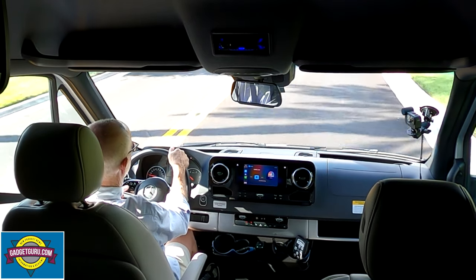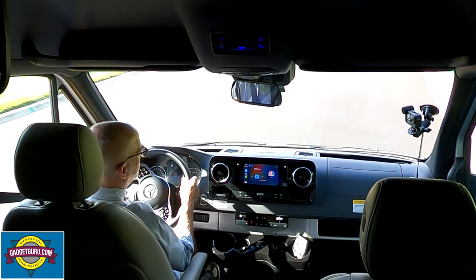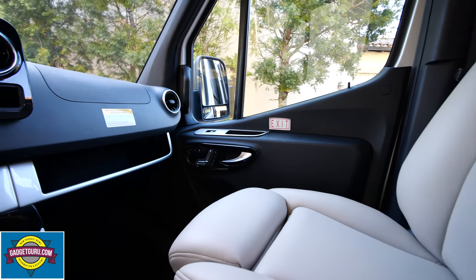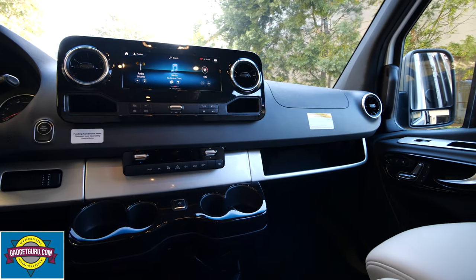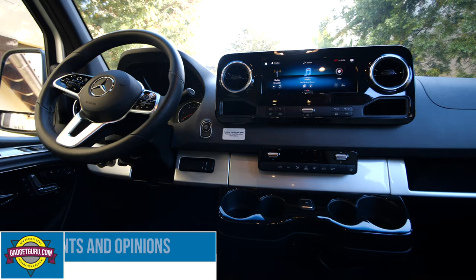While I only have a couple of hours behind the wheel, I can say it's very easy to maneuver. The visibility is excellent and the seats are very comfortable. Many of the Mercedes driving systems are similar to their automobile lineup, and that's a very good thing. However, some of them operate a bit differently — more on that later.